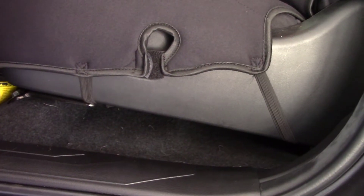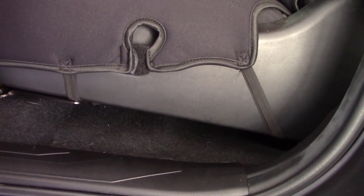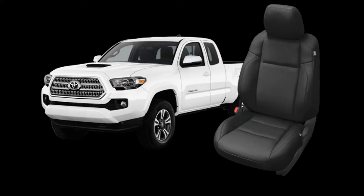The most difficult part of installing the seat covers for me was clipping them into place. I had a heck of a time getting my hands under the seat to clip and cinch the straps together. I guess I could have removed the seats from the truck or maybe just the seat cushion itself, but I'm not that guy.